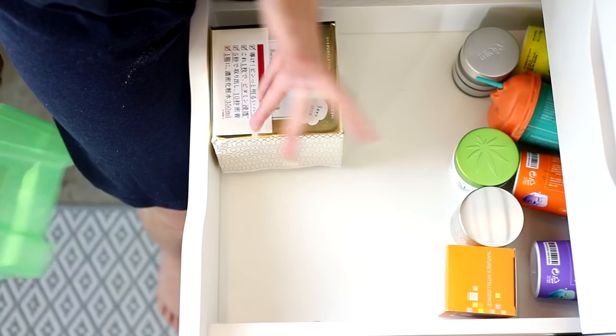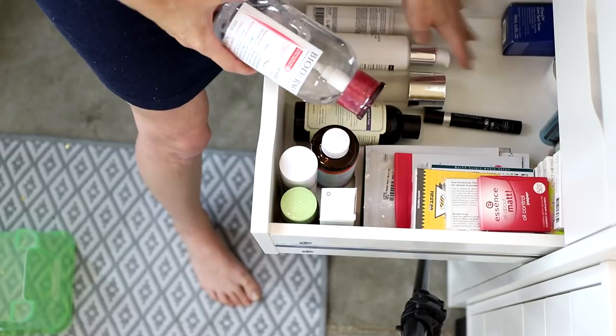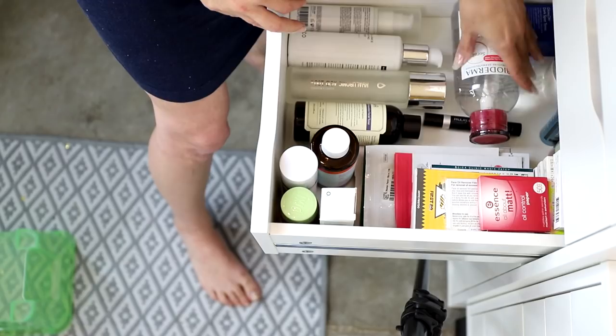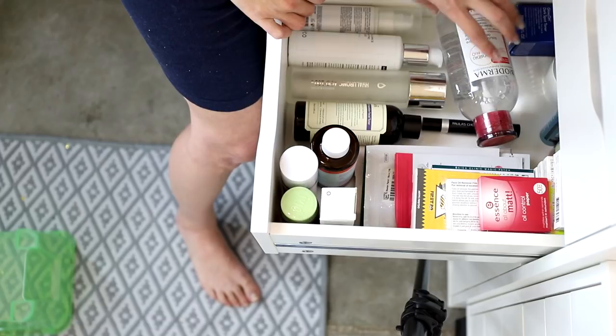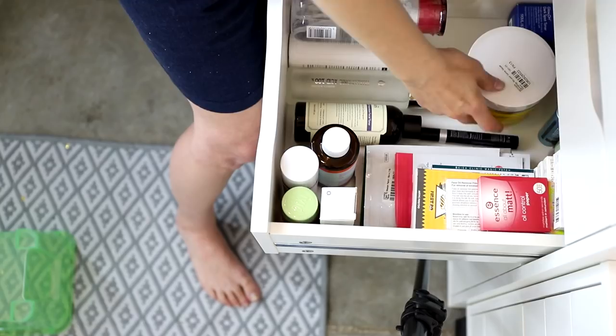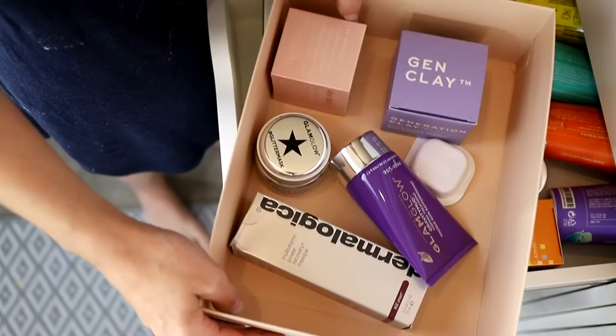I realized I had a random Bioderma in this drawer — it's my only unopened bottle of liquid makeup remover. I've got one in my bedroom I'm working on and one at my filming desk. That's it — my only sealed bottle, so well done me. That can just stay there since it doesn't have a real home. Six items removed from this drawer.